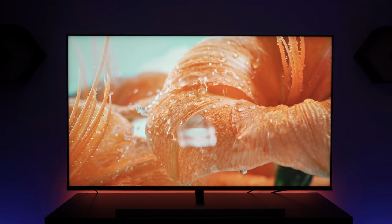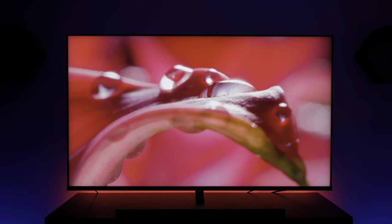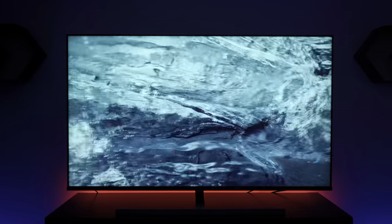Then we have the TCL 8 Series Mini LED TV, which is brand new to the market. The colors pop, the contrast is great, and it handles motion very well. But the resulting black crush in the image is a real blemish. So if you're predominantly watching movies, I would definitely recommend the Sony X950G in this price category.